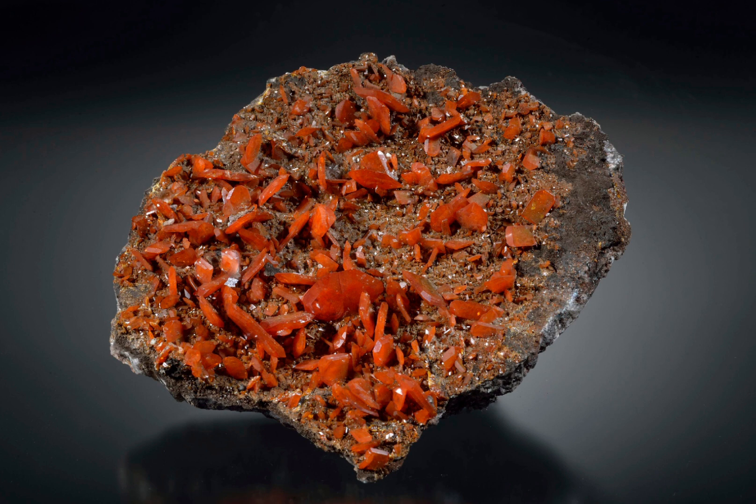Wulfenite is also known for its very distinctive crystal habit as well as its perfect cleavage, which makes it a popular choice for mineral specimens.